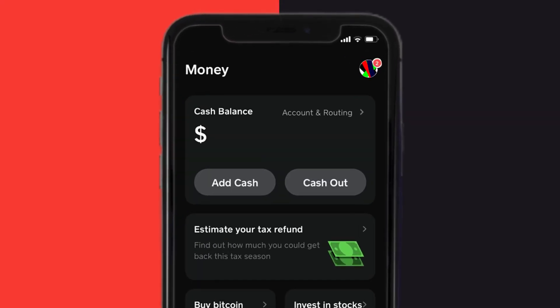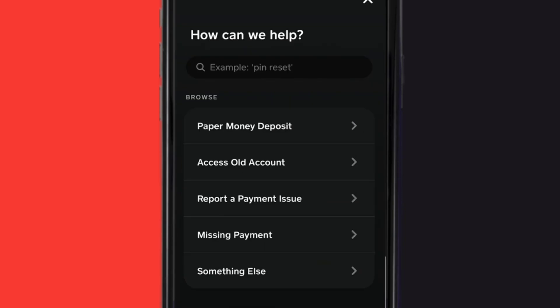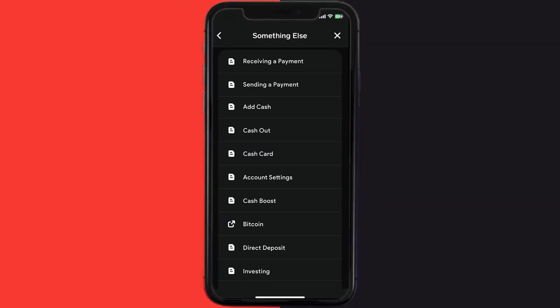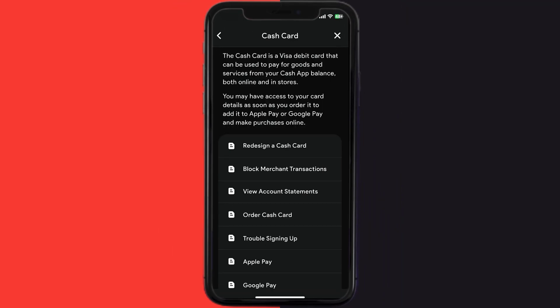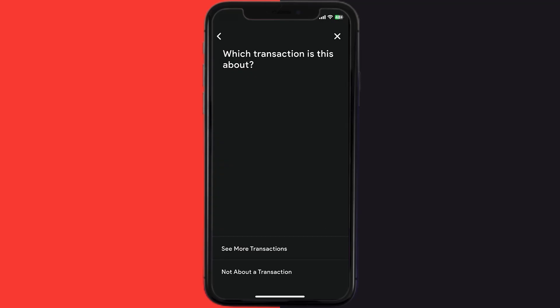First of all, open up Cash App on your device and then tap on the profile icon in the top right corner. From here you need to scroll down and tap on Support. Over here you need to tap on 'Something Else'. Once you're on this screen, scroll down and tap on 'Cash Card', then again scroll down to the bottom.